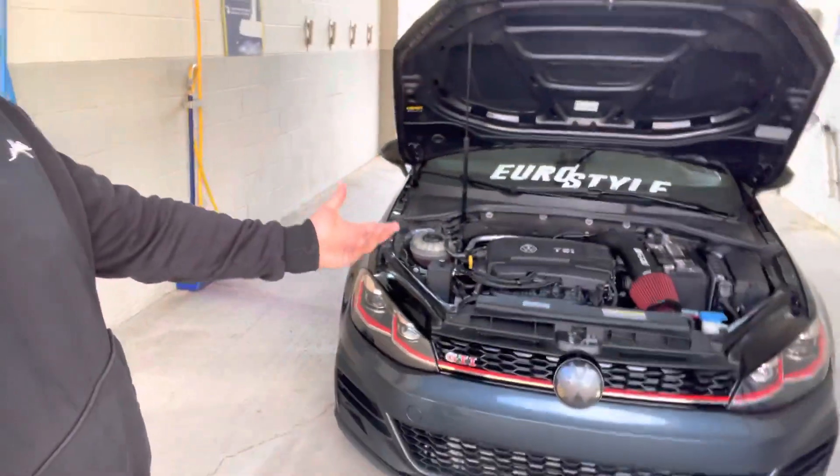It's my 2020 GTI DSG — technically full bolt-on. I have every single bolt-on part that you can toss on it as far as performance goes, and I'm so happy with it. Right now: intake, exhaust, downpipe, catch cans, charge pipe kit, intercooler, and the IS38, which is a game-changer.